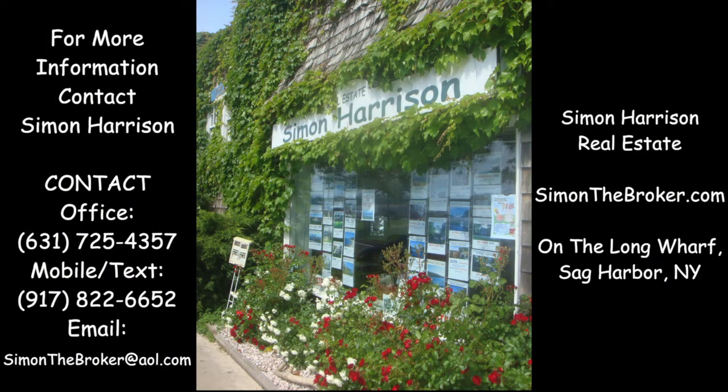simonthebroker.com, simonthebroker.aol.com, and the office number on the Long Wharf is 631-725-4357. Thank you.